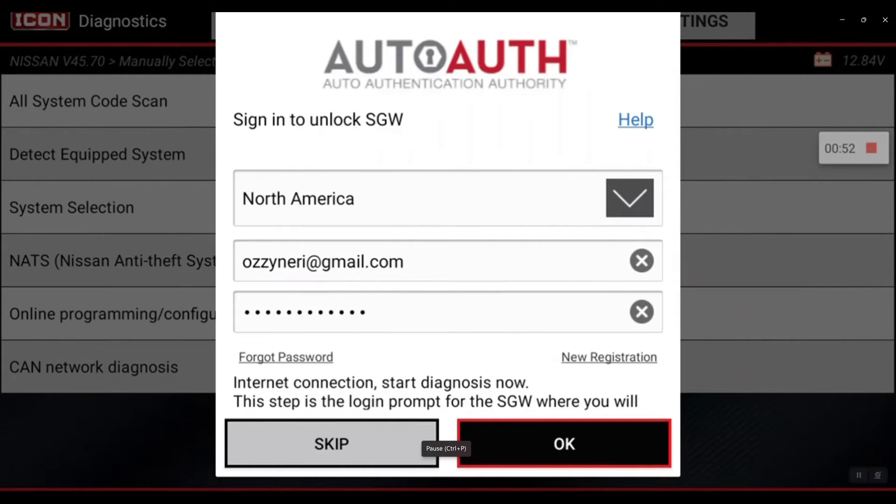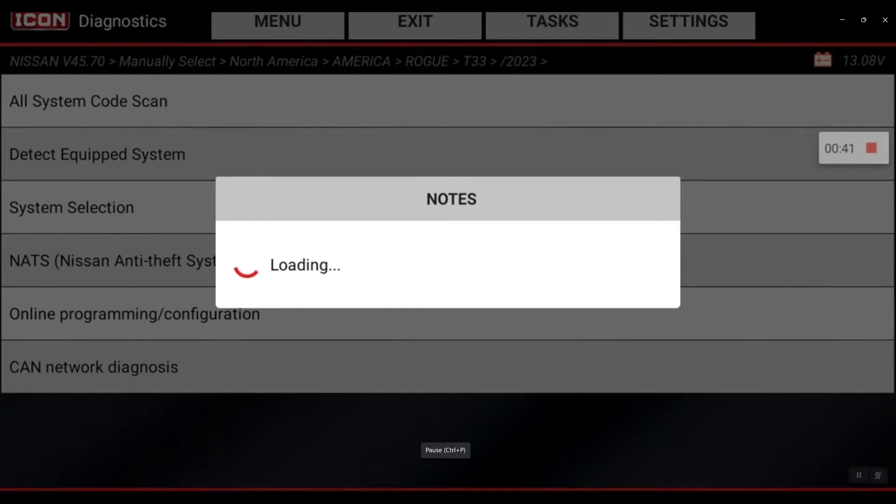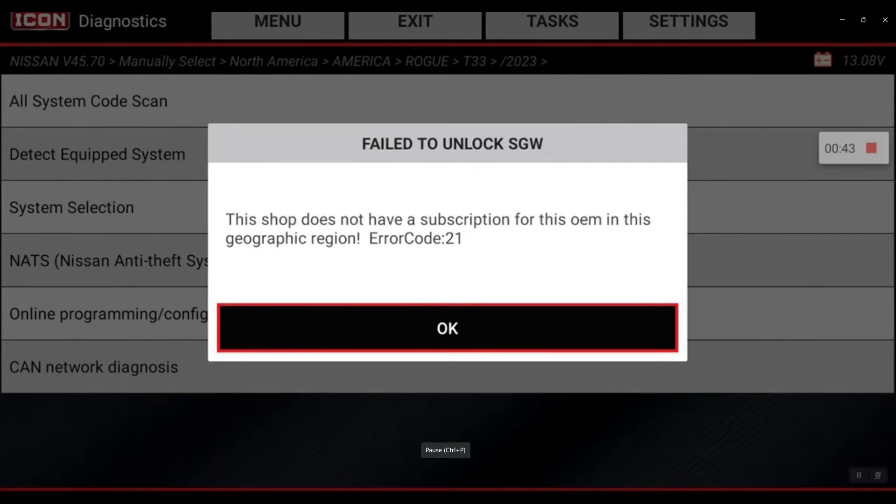I've got my credentials in there and I hit okay — not what I was expecting. I'm already set up with a secure gateway and my credentials are correct, but it says the shop is not set up for this manufacturer.